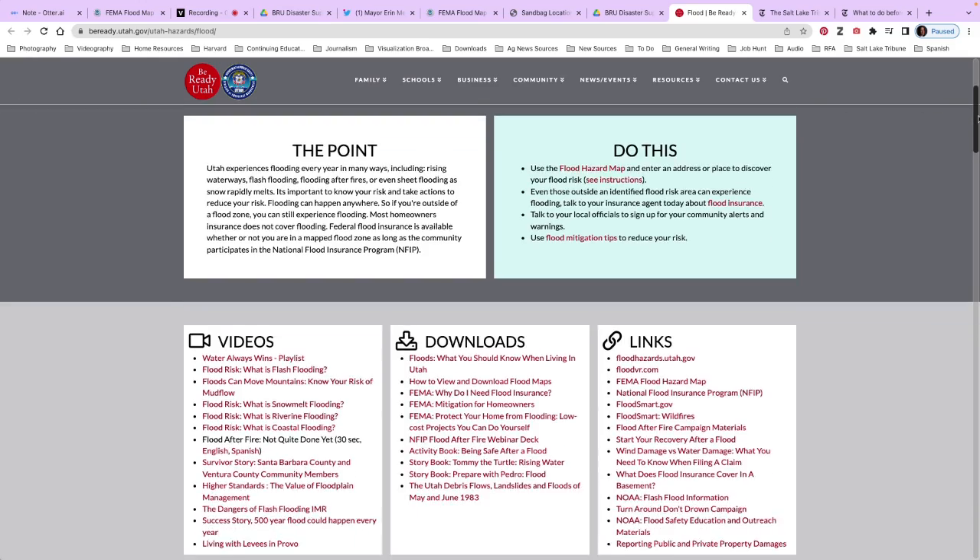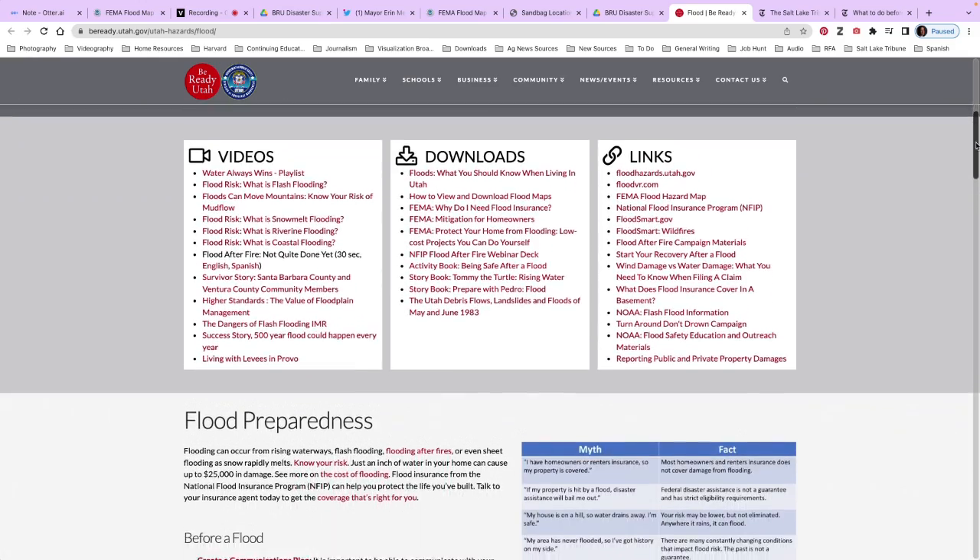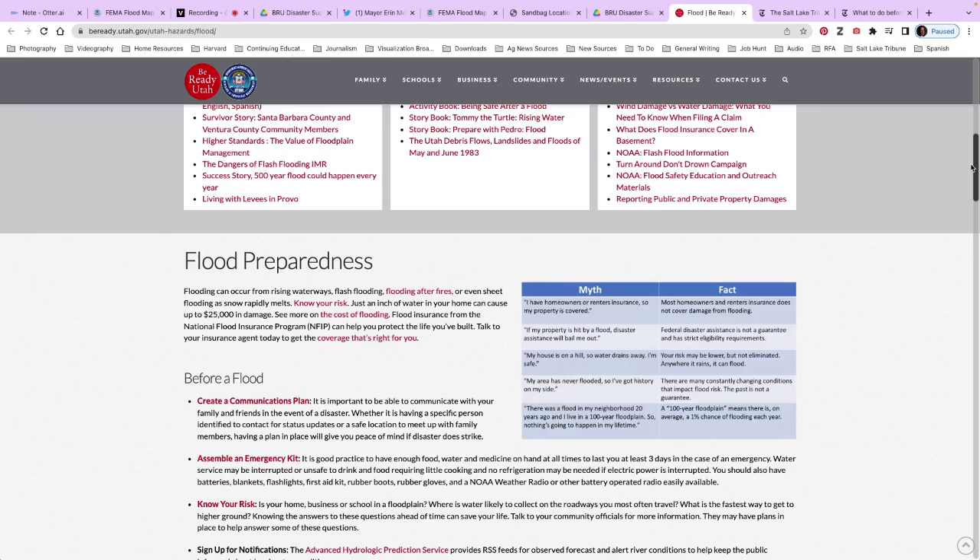If flooding is imminent, try to move valuable items up a floor, such as taking things from the basement to the first or second floor. Number six: prepare for evacuation. Pack everything ahead of time for yourself, your family, and your pets so you can leave at a moment's notice. Be sure to collect your valuable and irreplaceable items beforehand so you can grab them in a hurry.